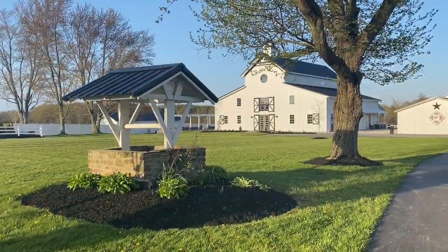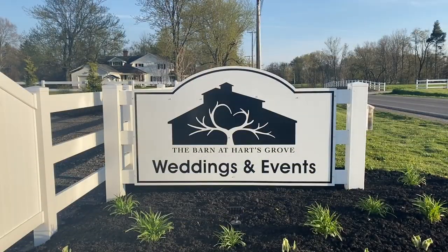We hope you've enjoyed this viewing of The Barn at Hartsgrove, and we hope to welcome you to our property for an event soon. Thank you.